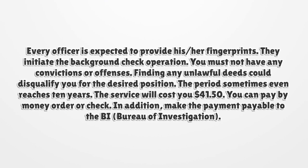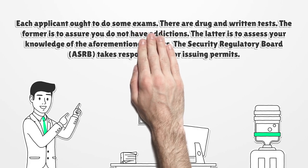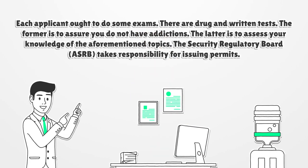You can pay by money order or check. Make the payment payable to the Bureau of Investigation. Each applicant ought to complete some exams. There are drug and written tests. The former is to assure you do not have addictions. The latter is to assess your knowledge of the aforementioned topics.